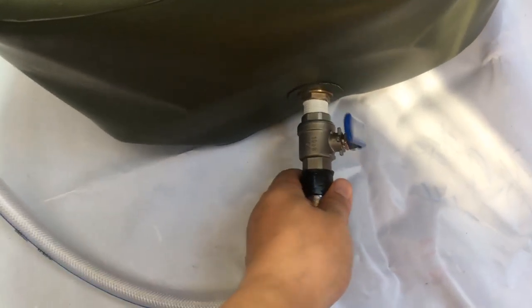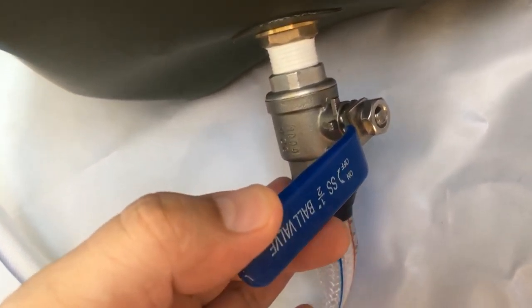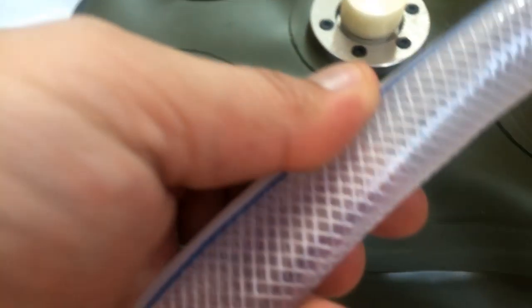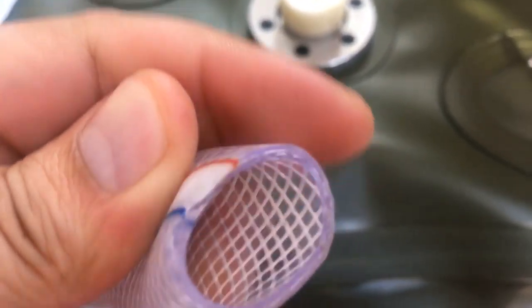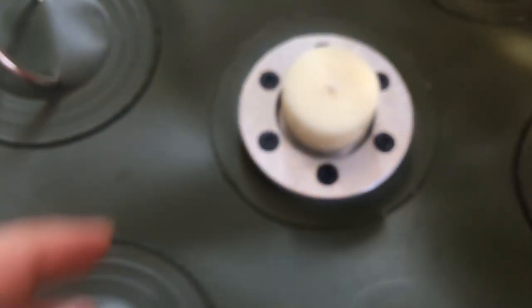The outlet valve is a ball valve. For the soft hose, this is a fabric net — strong. I'll show you.